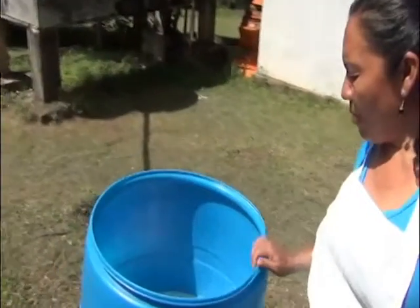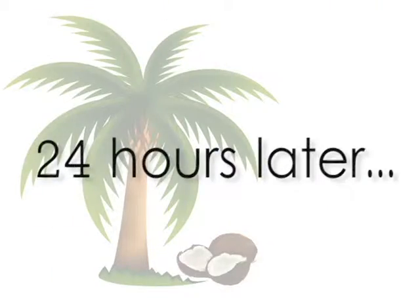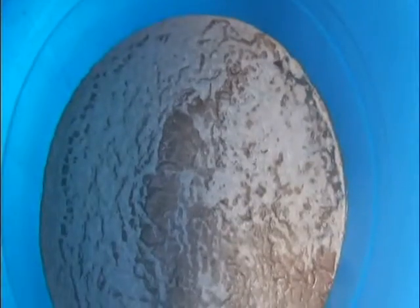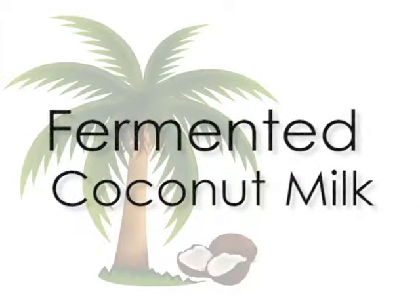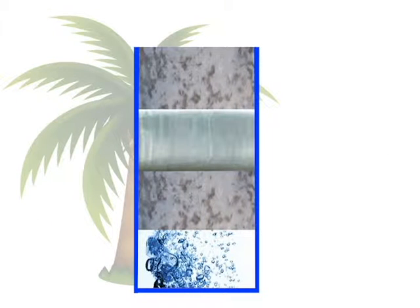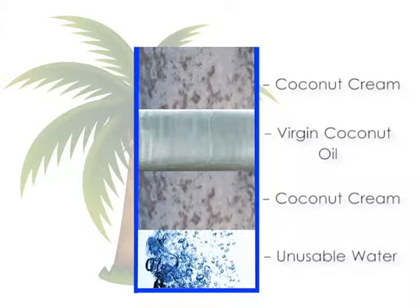Leave the coconut milk for around 24 hours in the sun. At the end of 24 hours, check the container for a top layer of coconut cream. During the fermentation process of the coconut milk, four layers develop: the top layer of cream, followed by virgin coconut oil, more cream, and a final layer made up of unusable water.